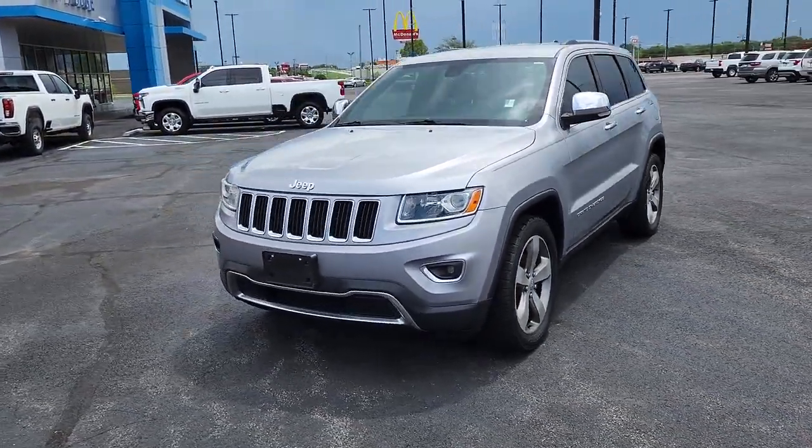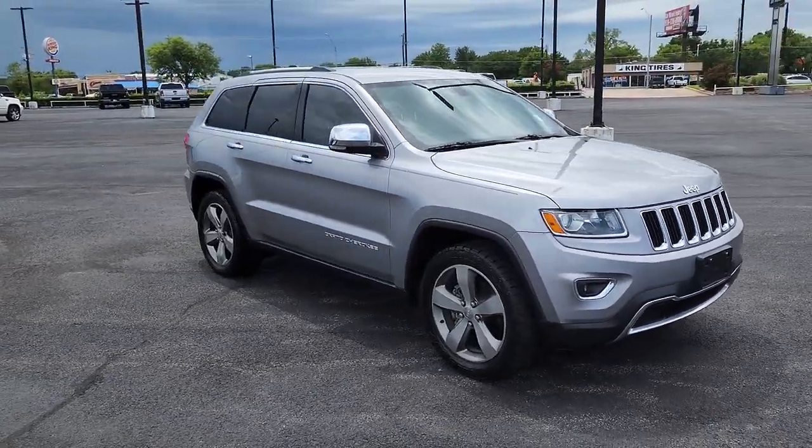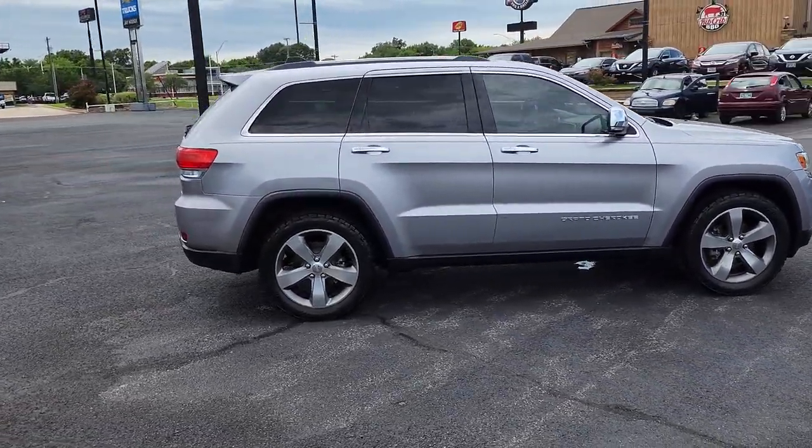Get into a car with value. 2014 Jeep Grand Cherokee. This vehicle is an outstanding buy with fewer than 120,000 miles on the odometer.